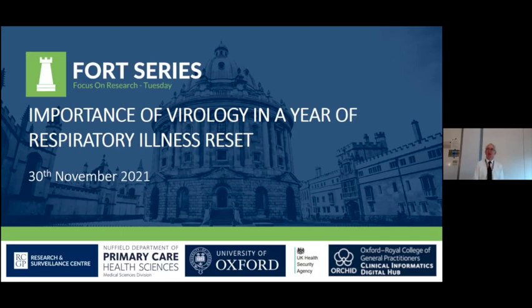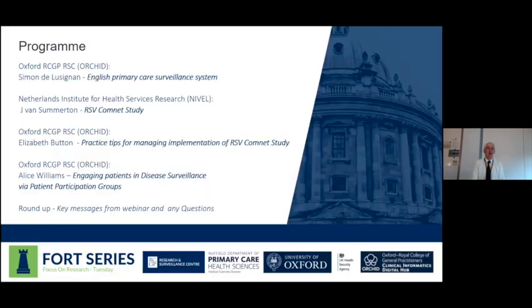Good afternoon, everyone. My name's Simon Delusignan and thank you very much for joining this part of our lunchtime seminar. This one is about the importance of virology at a time when our virological illnesses are having to go through a bit of a reset. Welcome to the webinar — we're going to move on a slide to discuss the brief program.